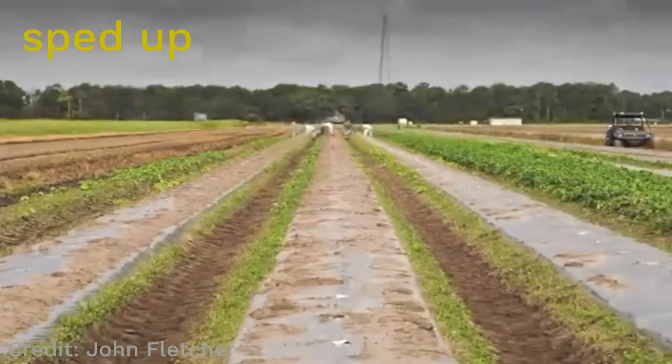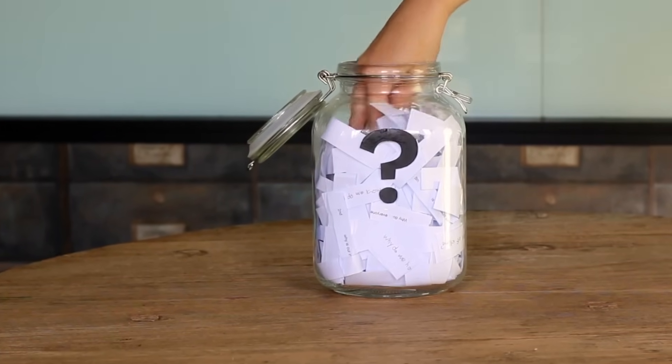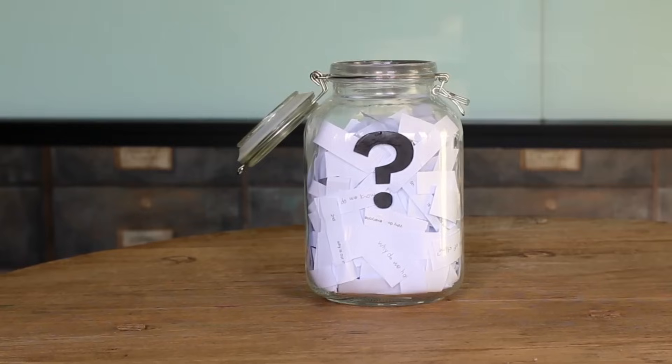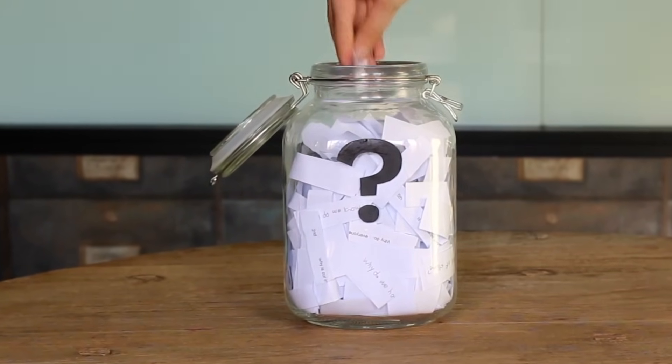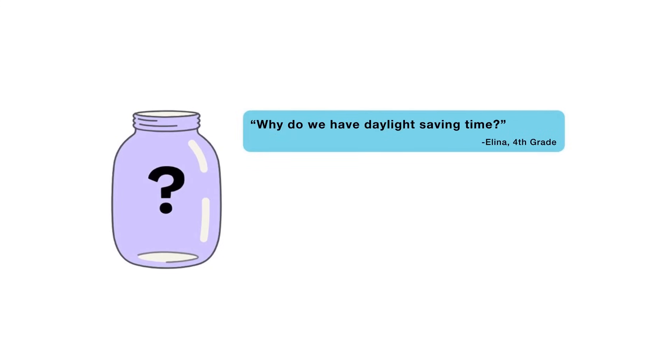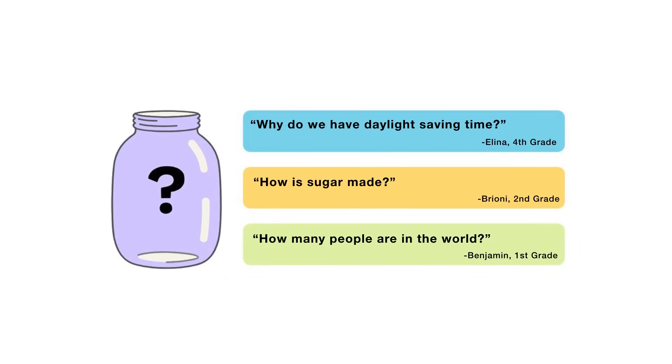That's all for this week's question. Thanks, Sophia, for asking it. Now, for the next episode, I reached into my question jar and found three questions I'm thinking about answering. When this video is done playing, you'll get to vote on one. You can choose from: Why do we have daylight saving time? How is sugar made? Or, how many people are in the world? Submit your vote when the video is over — I want to hear from all of you watching. There are mysteries all around us. Stay curious, and see you next week.